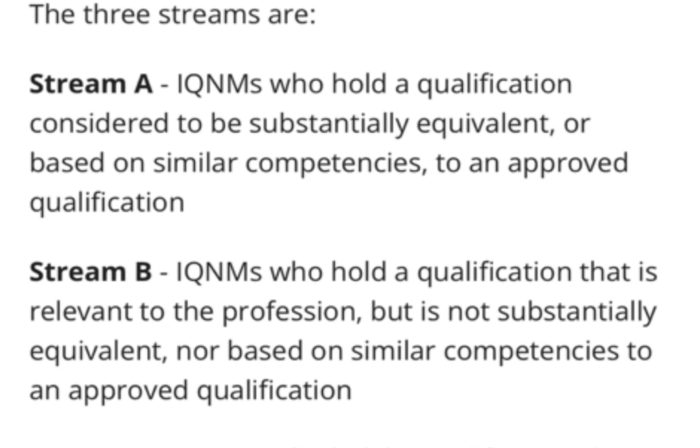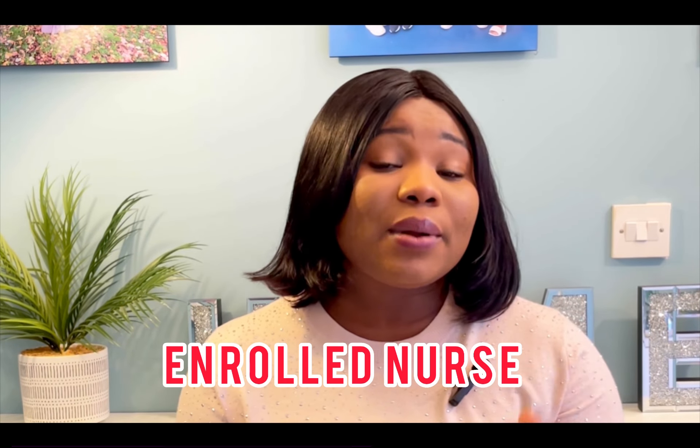If you are not in Stream A, you might be in Stream B. Stream B is for internationally qualified nurses and midwives who hold a qualification relevant to the profession but not substantially equivalent or based on similar competencies to an approved qualification. People from Nigeria, Ghana, and Africa generally fall into Stream B. However, you need to have a bachelor's degree in nursing — if you don't have one, you are not qualified to go through this process as a registered nurse, though you can apply as an enrolled nurse.